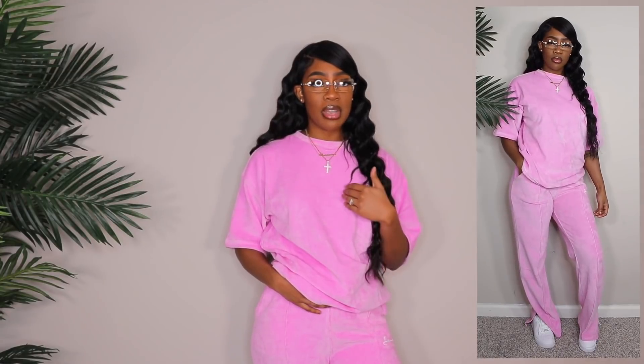With this outfit I'd rather wear sneakers like some Forces, but if you don't want the bottoms dragging you should wear heels. I'm 5'7" and these are dragging, so if you're short they might be too long — you might have to get them taken up. In the try-on portion I pulled them all the way up over my belly button so they weren't dragging. If you want a high-waisted look they won't drag. I also got the matching jacket.